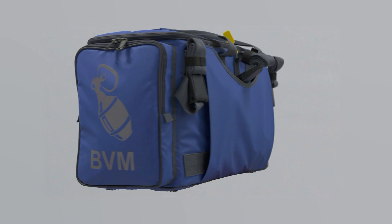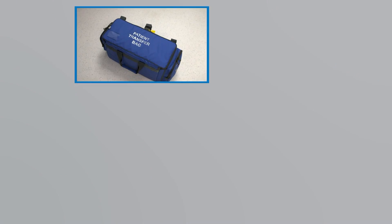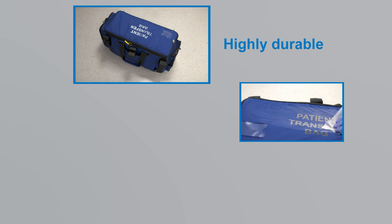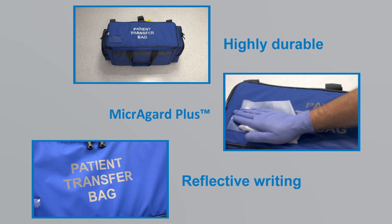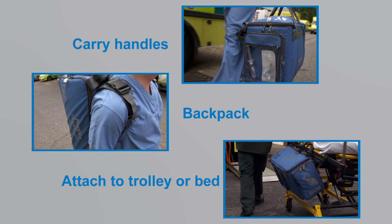Full details of this process have been published in the Journal of the Intensive Care Society. The outside of the bag is a highly durable wipe-clean material with reflective writing. It can be carried by its handles, as a backpack, or securely attached to a trolley or bed.